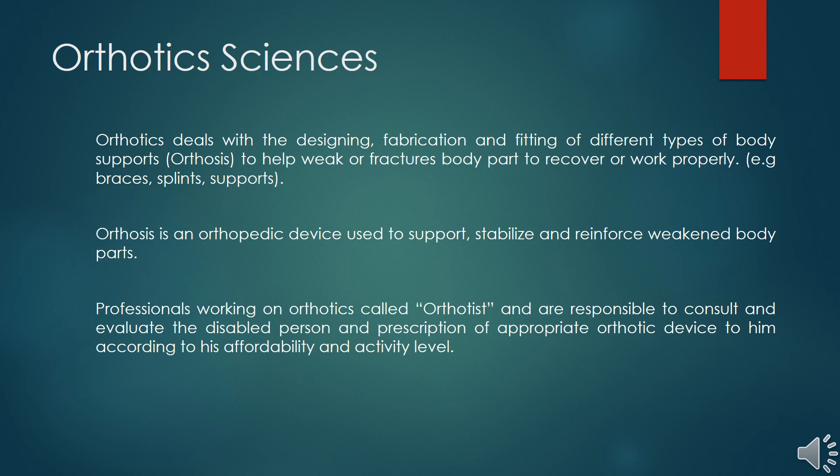Orthotic sciences deals with the designing, fabrication, and fitting of different types of body supports, which we call orthoses. The main purpose of these orthoses is to help weakened or fractured body parts to recover or work properly. For example, fracture braces, ankle supports, knee supports, gauntlets, and elbow supports. We use different materials such as thermoplastics and thermosetting plastics; previously we used wood, leather, and metal.